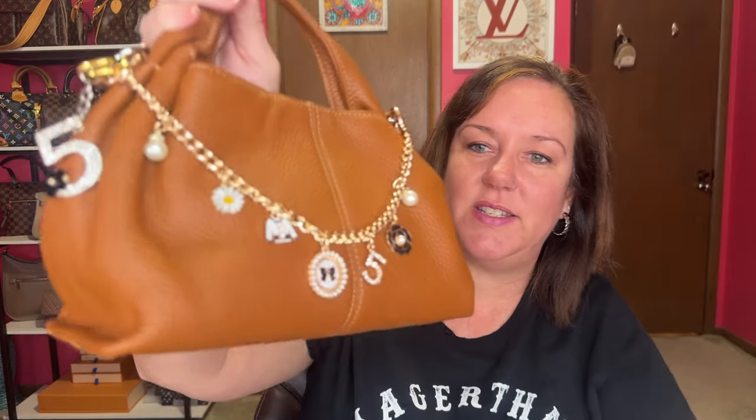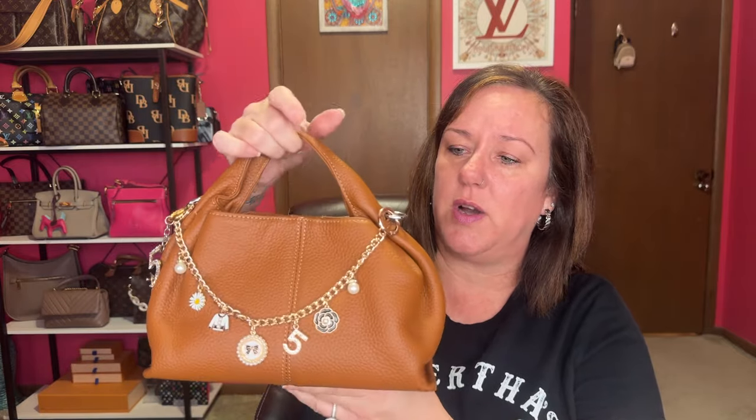I just wanted to show you this chain — it has pearls, a bow, and a daisy. It's so cute and it dresses up this little leather bag. It still smells really good. I think I got this for under $30 or around the $30 mark. There's also a small cross on the chain.